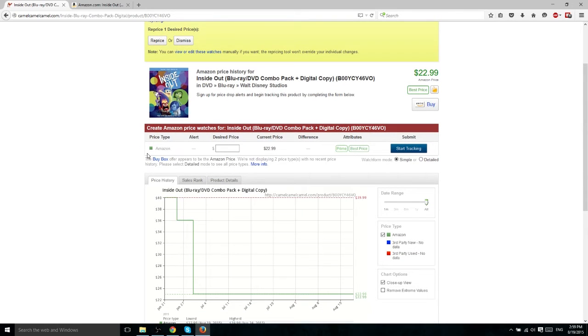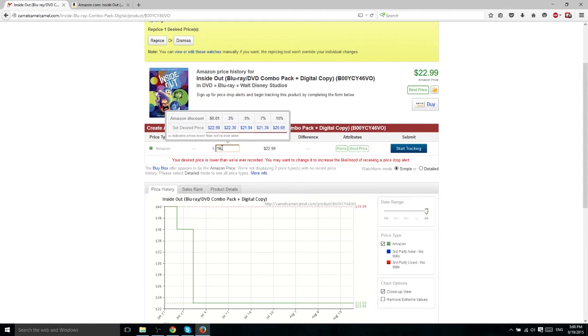This product doesn't have third-party sellers at the moment, so this would be a desired price for Amazon selling it directly to you. You can see how the cost of this product has already dropped significantly over the course of a month, between June 21st and sometime in late June or early July. If we want it to drop further and be notified when it does, we just set a desired price here — for instance, I could set this to $16, which seems pretty reasonable.